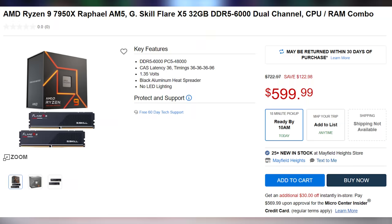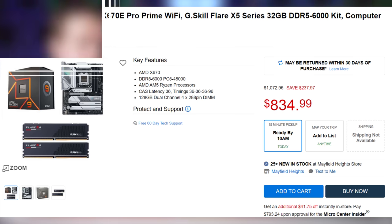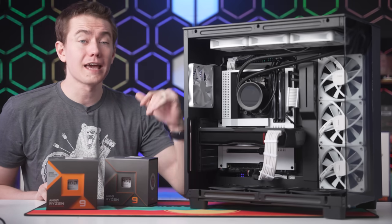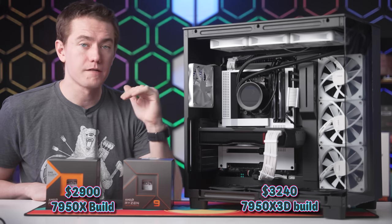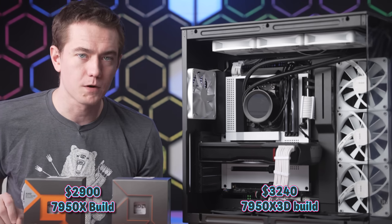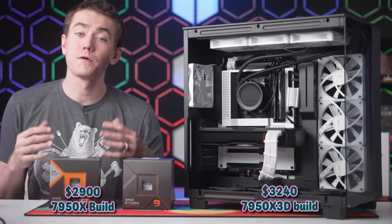Micro Center has great deals too: bundle the 7950X with 32 gigs of RAM and you're walking out for $599.99, or throw in an X670E motherboard with 32 gigs of RAM for only $834.99. When you total it all up, building the 7950X PC with Micro Center's bundles comes to about $2,900, versus $3,240 with our current spec'd-out build — meaning we spent 11% more but only get 2% better 4K performance on average. This is still the fastest system you can build, but the X3D chips come with a lot of compromises.